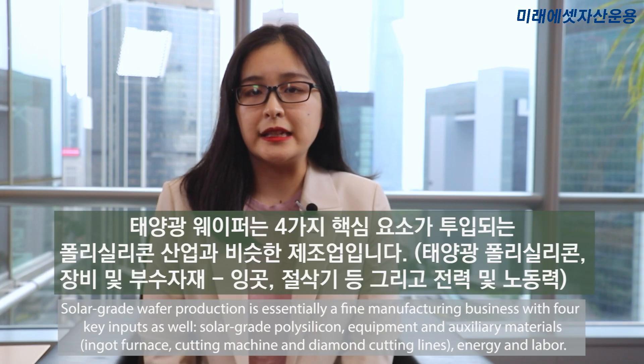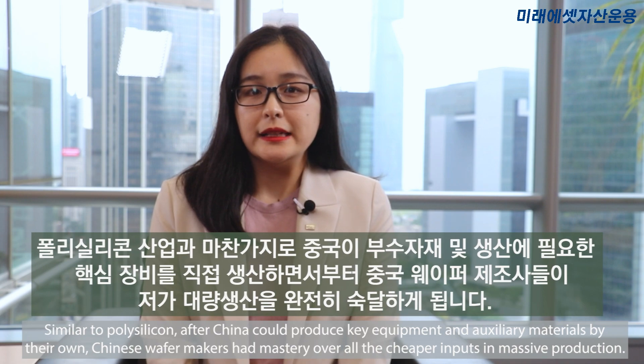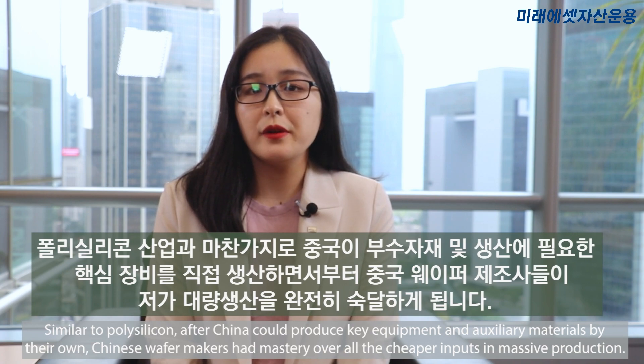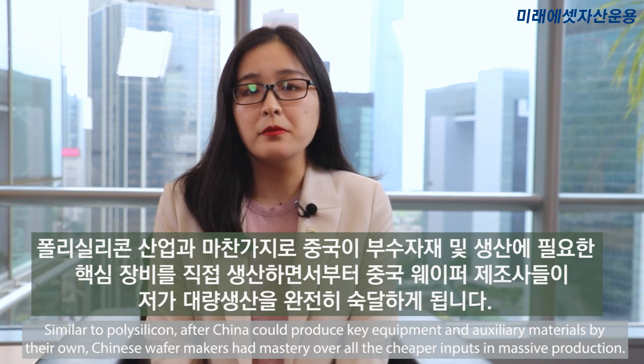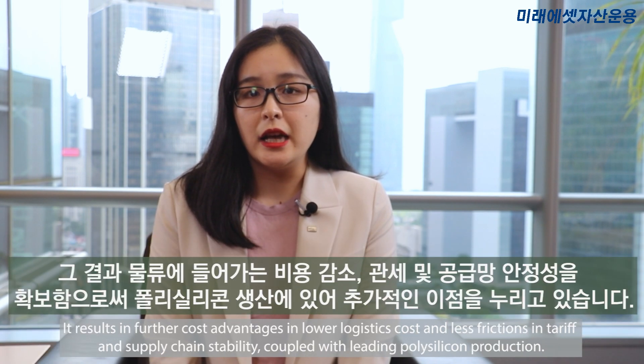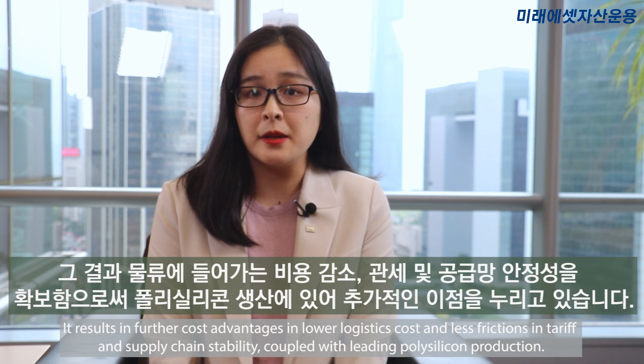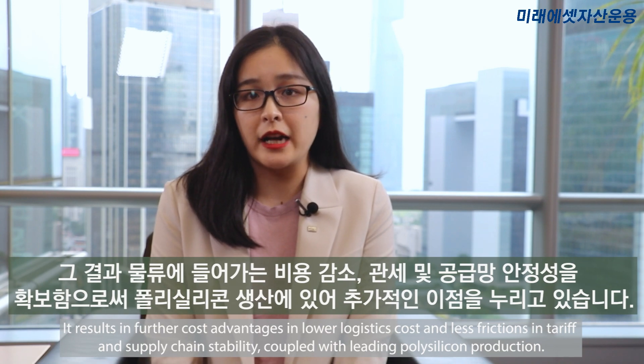Solar-grade wafer production is essentially a fine manufacturing business with 4 key inputs as well: solar-grade polysilicon, equipment, auxiliary materials, energy, and labor. Similar to polysilicon, after China could produce key equipment and auxiliary materials domestically, Chinese wafer makers had mastery over all the cheap inputs in massive production. This resulted in further cost advantages through lower logistics costs, less friction in tariffs, and supply chain stability, coupled with leading polysilicon production.